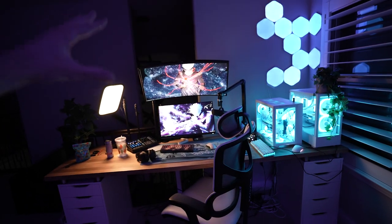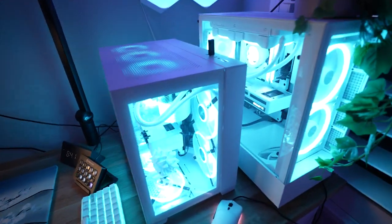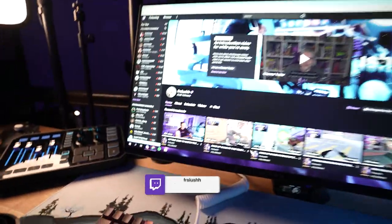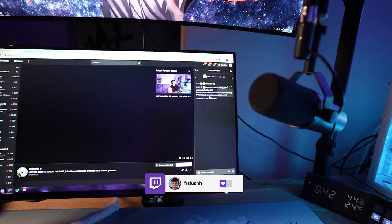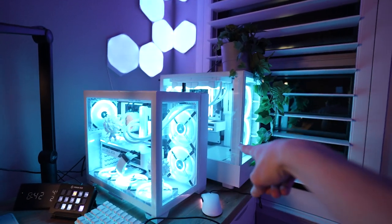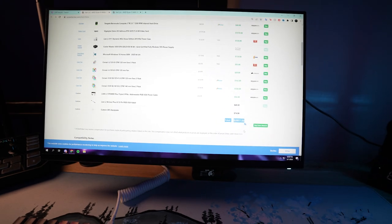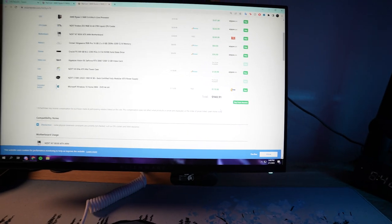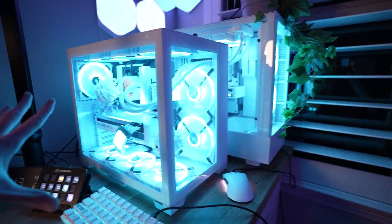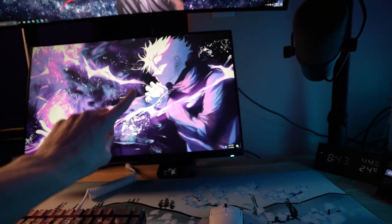Moving over to the gaming and streaming setup — this is where all the magic happens. I'll start with my PCs since these are the most expensive things on this desk. If you want to know the full specs, go to my Twitch channel, type in exclamation point PC in chat, and you'll get two links — one for the main PC and one for the streaming PC with the full PC Part Picker lists. Neither of these are super high-tier like five or six thousand dollars, but the main one is pretty heavily customized so the total comes out to a little over what the list shows.